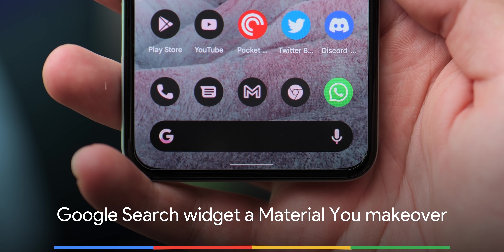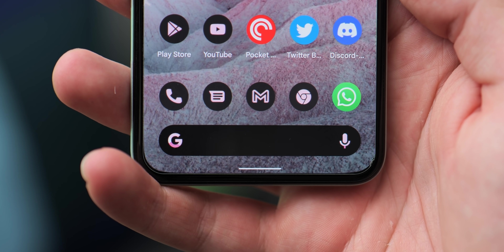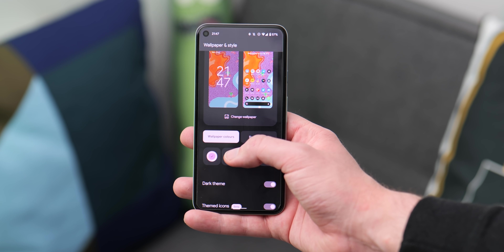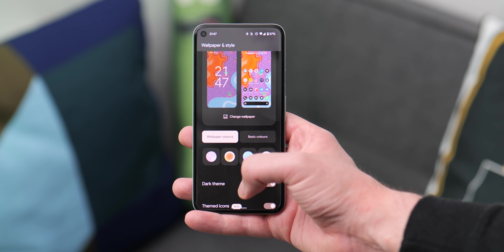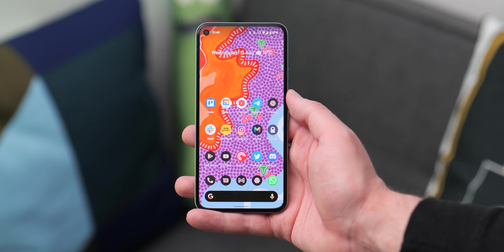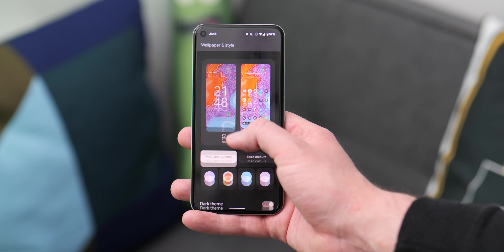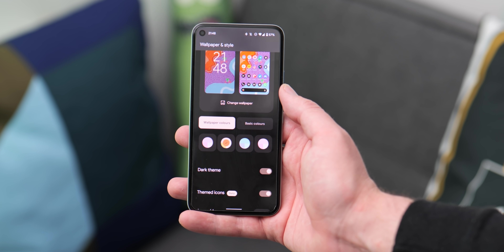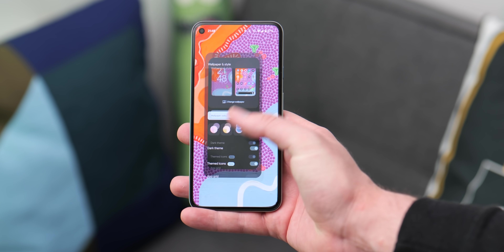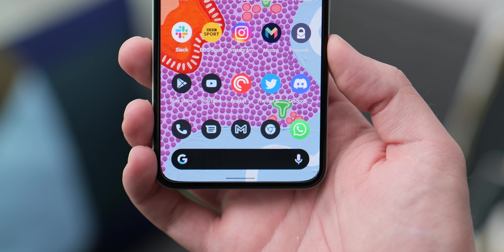Likely tied to the wider rollout of themed icons, if you have this setting enabled, you'll get a really nice added tweak. When themed icons is enabled, the Google search bar widget on the Pixel Launcher at the bottom of the screen will be tweaked to fit your system theming style. The result is really subtle but genuinely looks incredible in person. Depending on your wallpaper, you can adjust these colours by opening the Wallpaper and Style section and selecting the three core colours used in all areas of Android 12, restyling the G logo and the microphone icon for a more cohesive look.